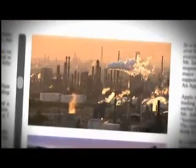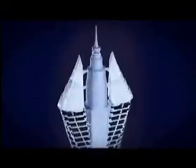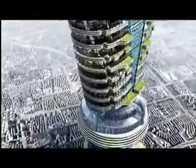Natural disasters, climate change, overcrowding — big problems demand even bigger solutions. It's a new era for engineering. We can build our way out of anything. To save Shanghai from overcrowding, the world's first vertical city. This is Mega Engineering.